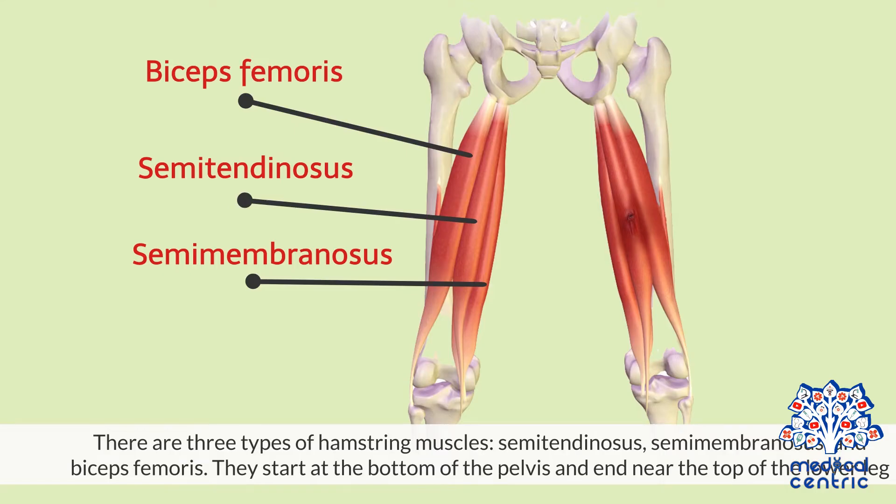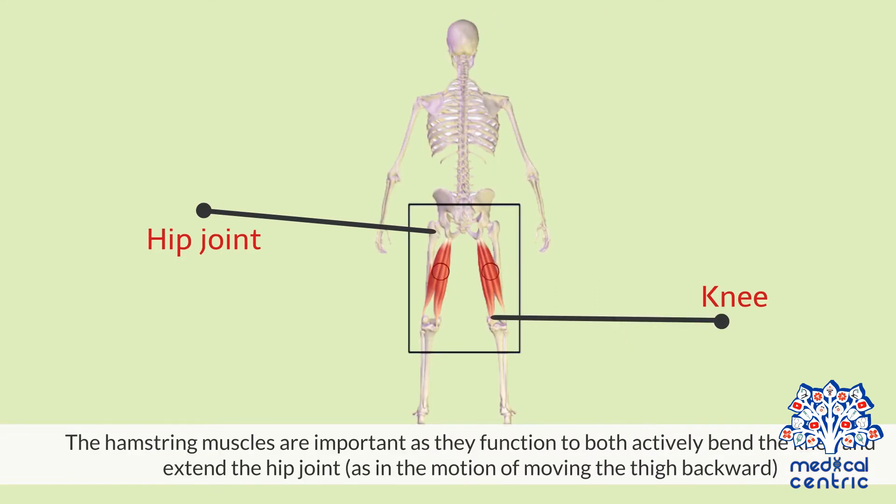There are three types of hamstring muscles – semitendinosus, semimembranosus, and biceps femoris. They start at the bottom of the pelvis and end near the top of the lower leg. The hamstring muscles are important as they function to both actively bend the knee and extend the hip joint, as in the motion of moving the thigh backward.